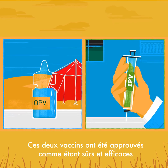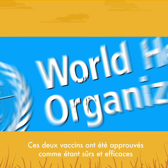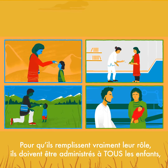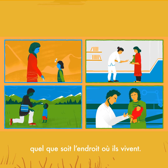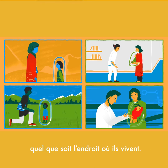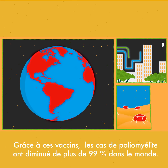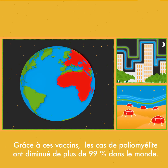Both of these vaccines have been approved as safe and effective by the World Health Organization. To do their job properly, they need to be given to all children, no matter where they live. Thanks to these vaccines, cases of polio have fallen by over 99% around the world.